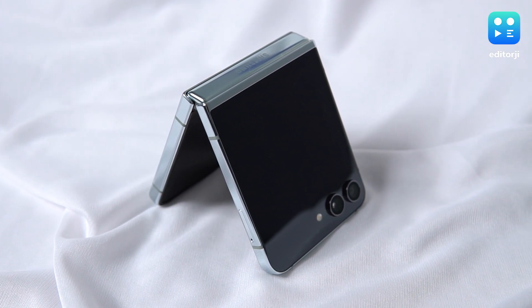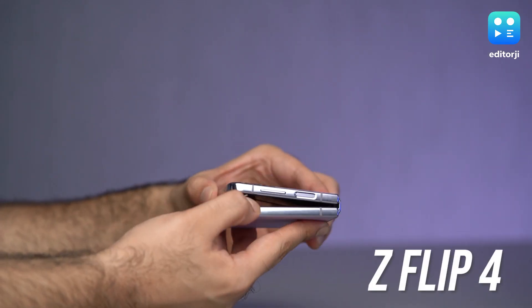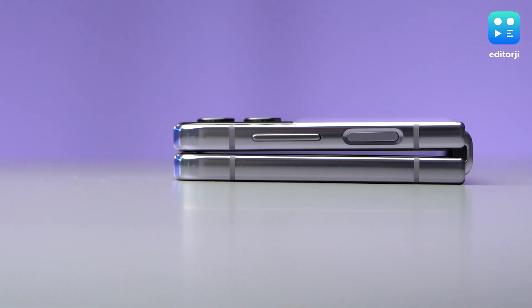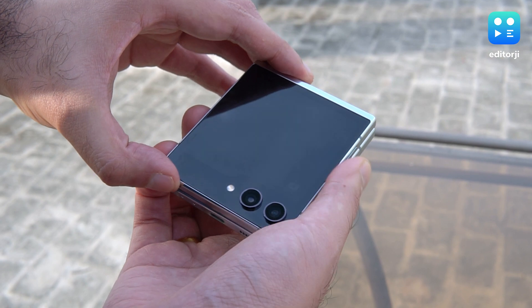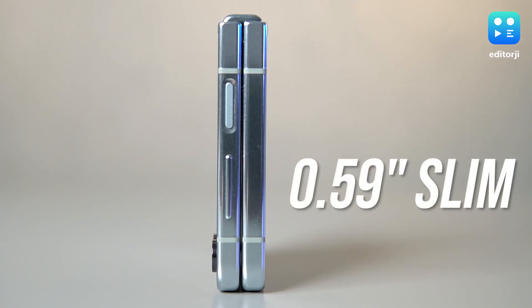Now let's move on to the second big change with the Flip 5 — this new hinge, which I feel is actually more significant than the larger cover screen. Without a solid hinge, you're not going to get that top-notch foldable smartphone experience. Samsung Flip phones have always had reliable hinges, but they used to have a two-axis design that bent the screen at a weird angle. When you folded it up, you'd see a gap between the two halves. There was also the issue of dust and lint getting in there, especially when the phone was in your pocket. Now the Z Flip 5 is rocking a multi-axis hinge, letting the phone snap shut completely flat — that annoying gap is gone for good, and it leaves us with a thinner folded device, slimming down from 0.67 to 0.59 inches.